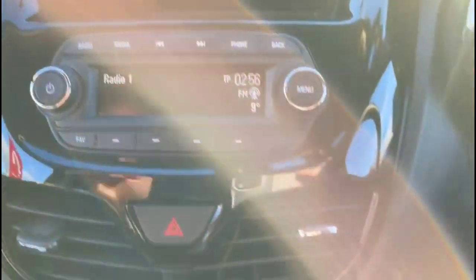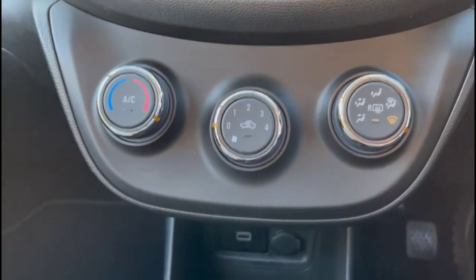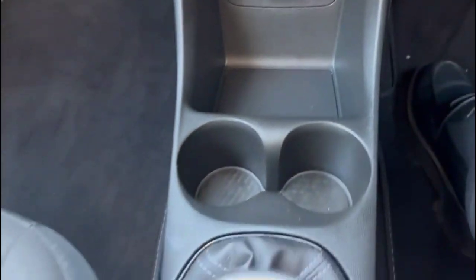Infotainment system with digital radio and Bluetooth, air conditioner with pollen filter, USB connection for your mobile device, a five-speed manual gearbox, rear headrests and ISOFIX provision.